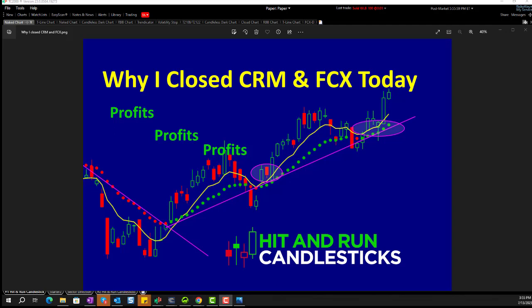Hey traders, this is Rick with Hit Run Candlesticks. This is July 13, 2023. The market has closed down and I have closed my CRM for a little better than 52% and my FCX for a little better than 29%. I would like to share with you the charts, so hang with me if you will.